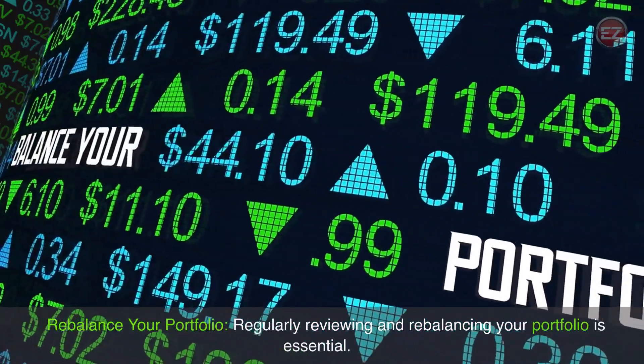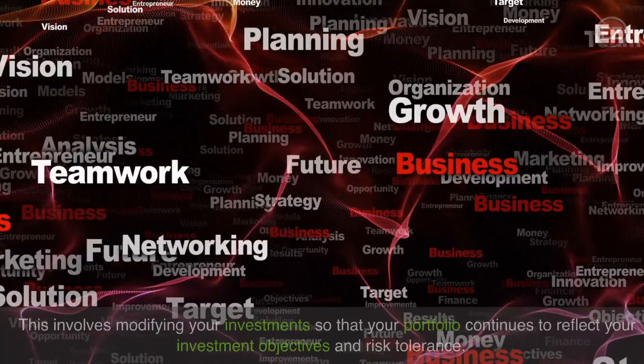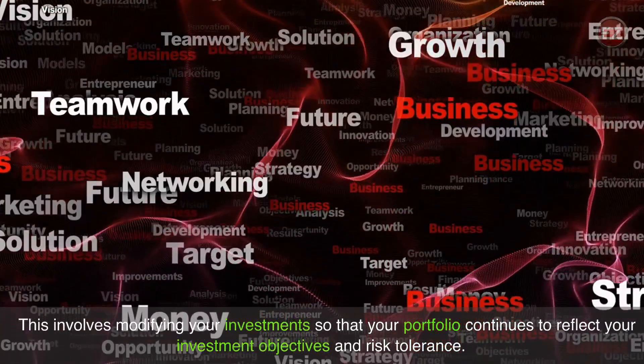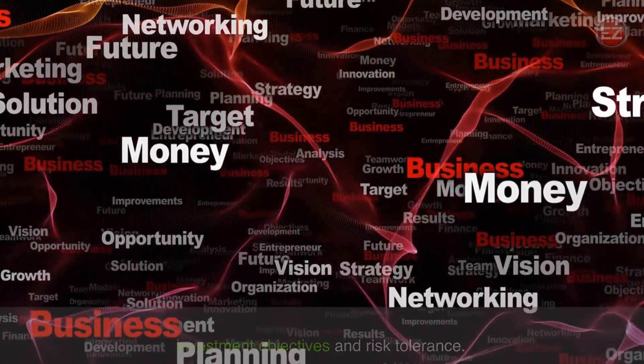Regularly reviewing and rebalancing your portfolio is essential. This involves modifying your investments so that your portfolio continues to reflect your investment objectives and risk tolerance.